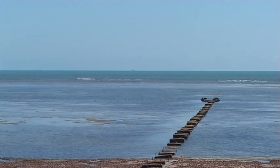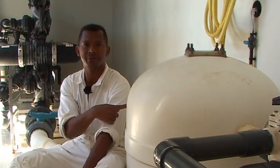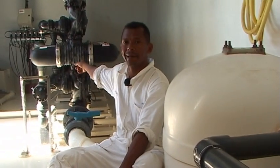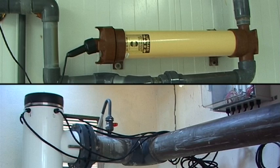L'écloserie d'Ambaharad est divisée en trois unités : l'unité maturation, les bassins larvaires et l'unité nurserie. L'eau de mer est pompée sur le récif corallien, filtrée par le filtre à sable, le filtre arcal, le filtre cartridge et finalement traitée par les rayons ultraviolets.